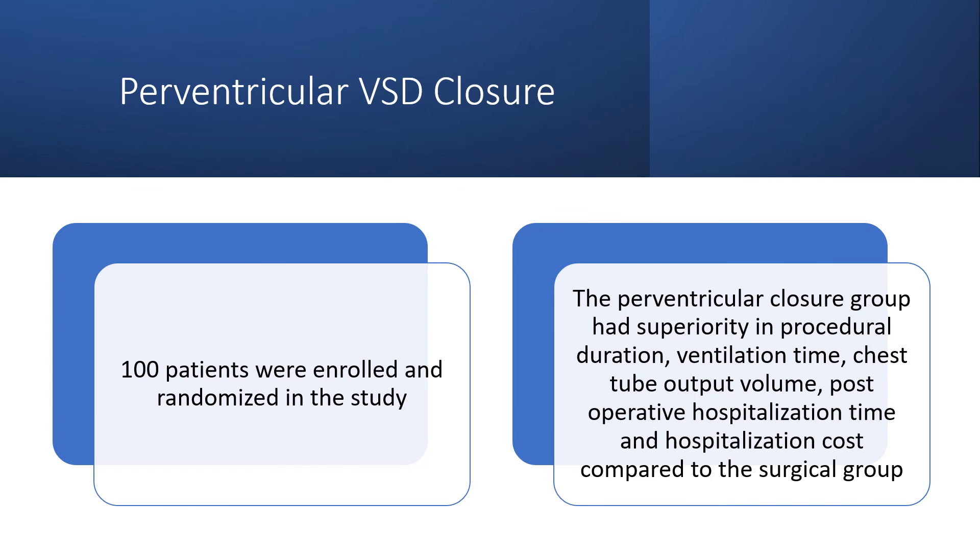100 patients were enrolled and randomized in the study. The perventricular closure group had superiority in procedural duration, ventilation time, chest tube output volume, post-operative hospitalization time, and hospitalization cost compared to the surgical group.